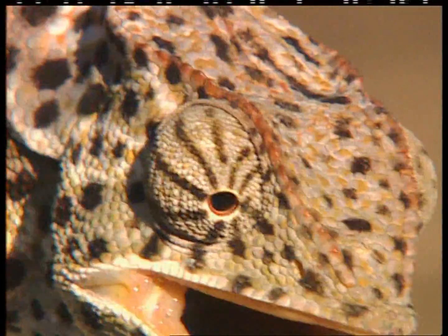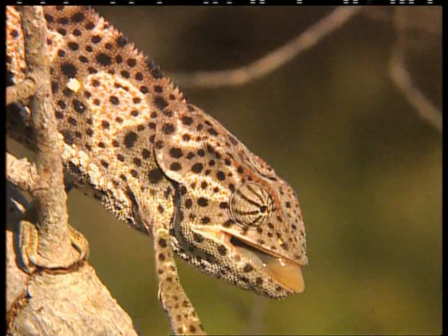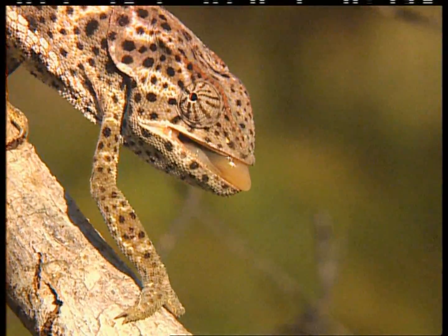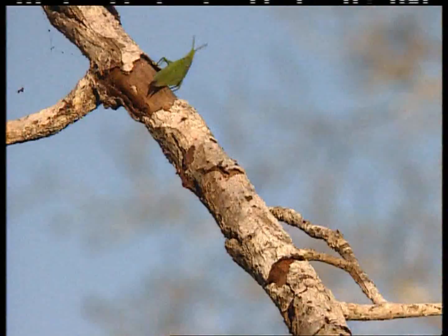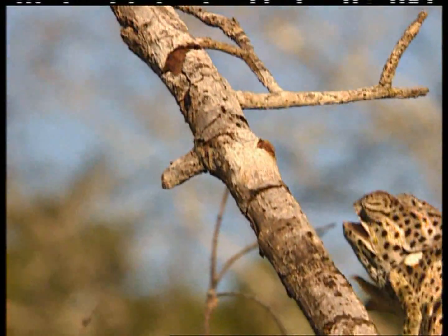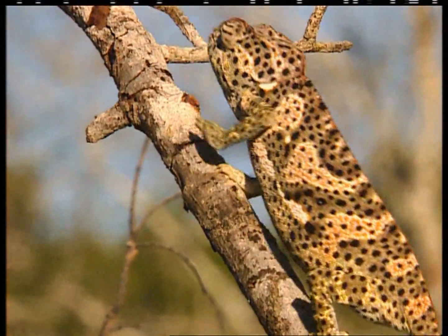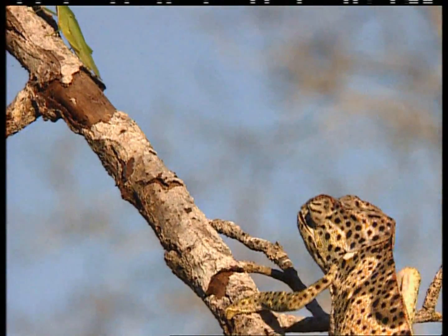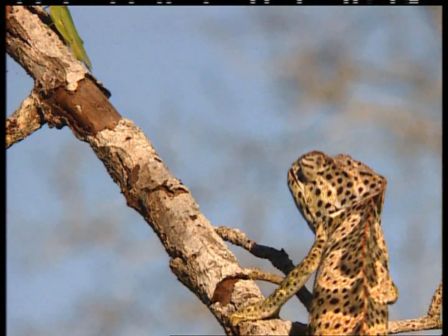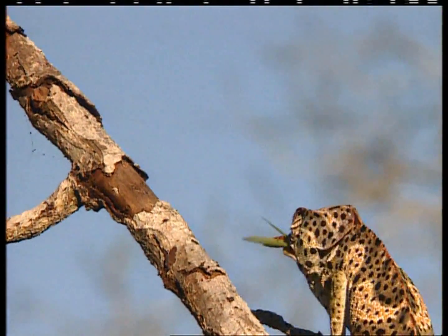The chameleon is also one of many fascinating creatures to be found in the Araboko-Sokoke forest. The strange movement it makes is a trick to help catch food — and the trick works. The chameleon is able to creep up on its prey and catch it with its long, fast tongue.